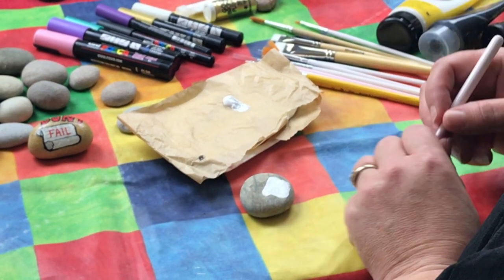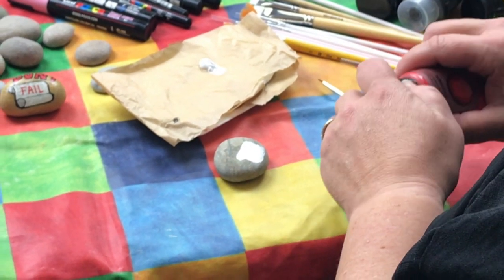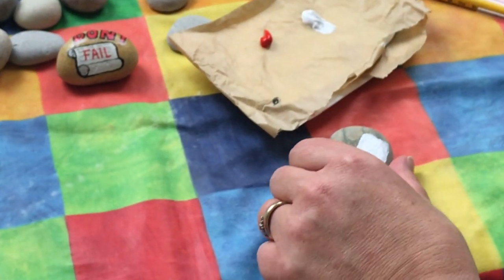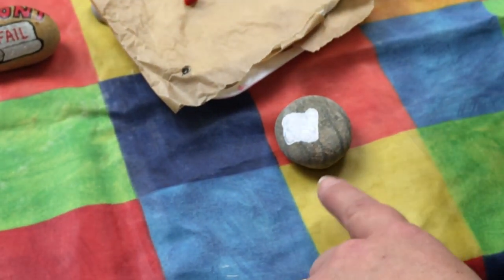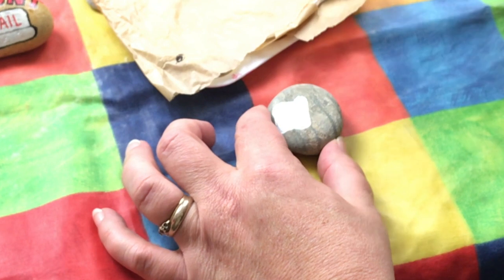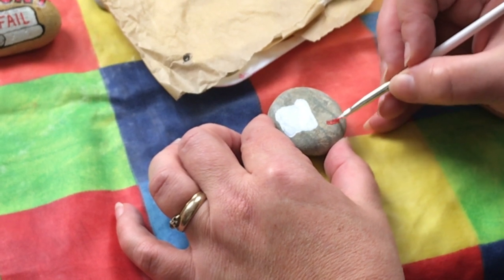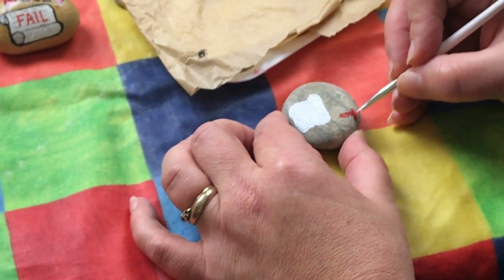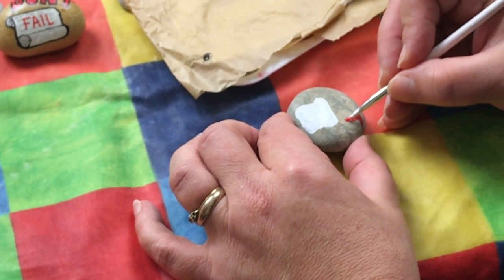So while that dries, I would probably start doing the 'Don't' that you see at the top. I've got red for this. I'm really aware that I haven't marked anything out, and other people may want to — so it may be easier for them to sketch out where the lettering goes. You can do it with a pencil and it does rub off.